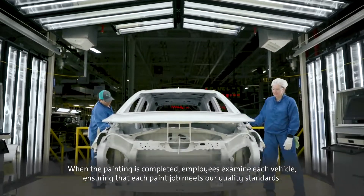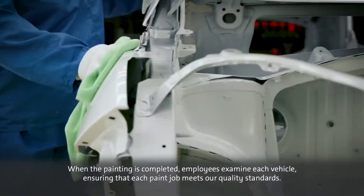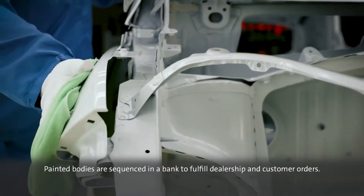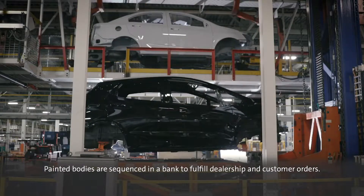When the painting is completed, employees examine each vehicle, ensuring that each paint job meets our quality standards. Painted bodies are sequenced in a bank to fulfill dealership and customer orders.